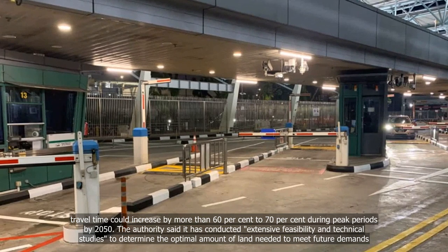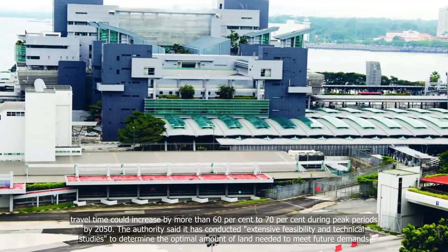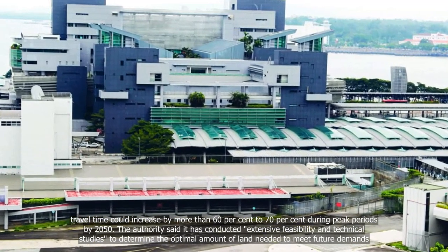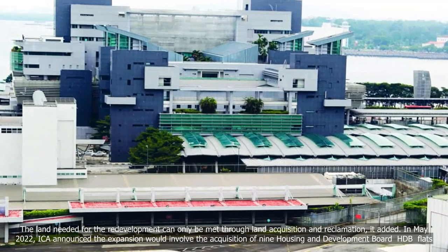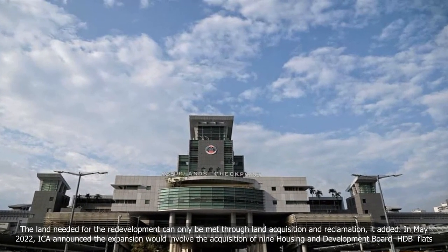The authorities said they have conducted extensive feasibility and technical studies to determine the optimal amount of land needed to meet future demands. The land needed for the redevelopment can only be met through land acquisition and reclamation, it added.